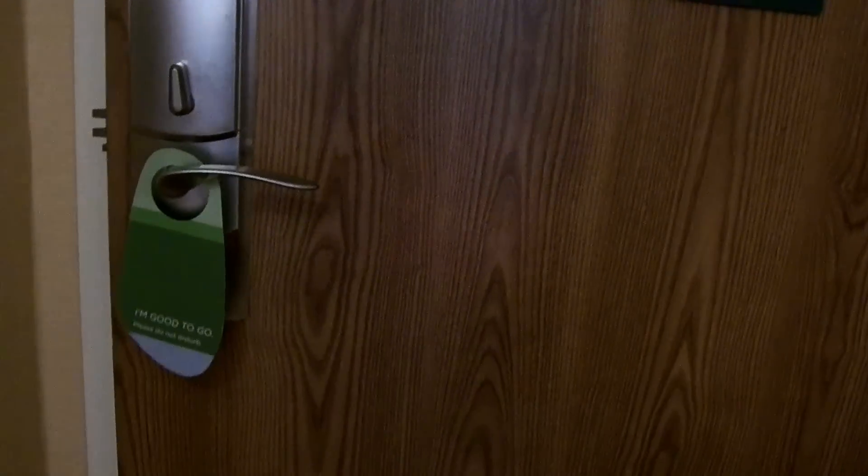The door's kind of hard to push. Interior corridor — let the door shut. Start off with you have a king-size bed.